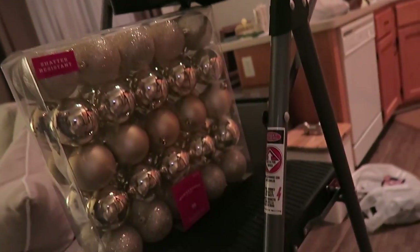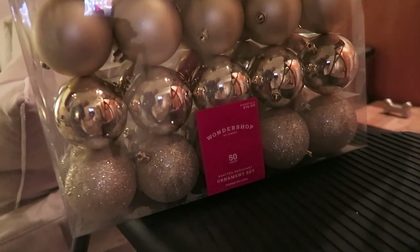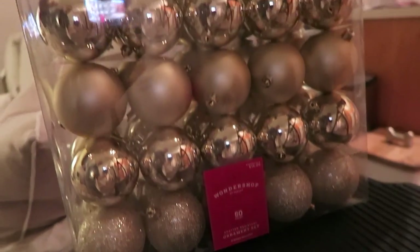I also looked at my tree in store and decided the middle kind of looked a little sparse, so I got these from the Wonder Shop — the 50 count filler ornaments, $15. There's one that's more of a brighter gold, a silver, and then a champagne-y in-between color, which is what I decided to get because most of my ornaments are more silvery with silver accents, so I figured those would be good filler ornaments.